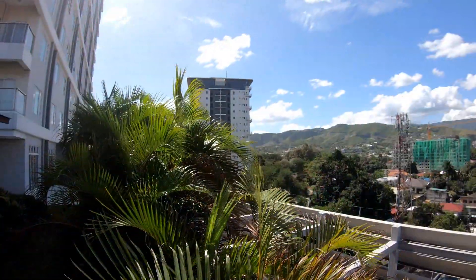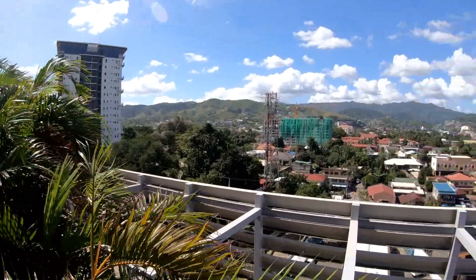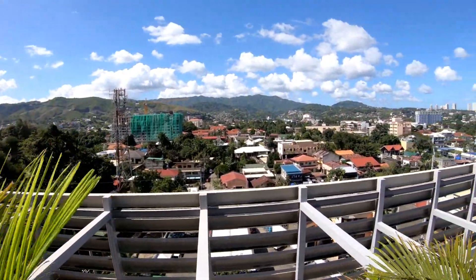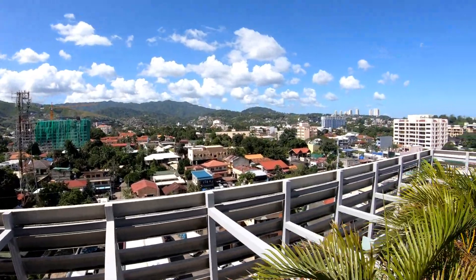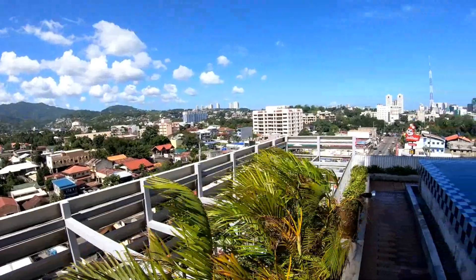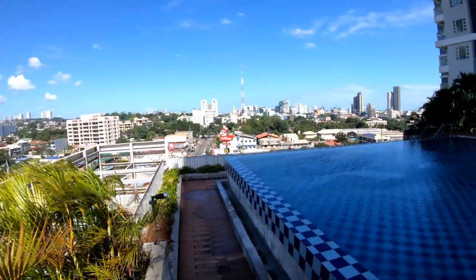I think there are more than a couple of other condominiums being built in the area. The building right there on the left is Sundance Condominium — it is now occupied, and I've seen one rental in there also. Back in the distance, way up on the hill, is the Marco Polo Hotel, which gives you an idea of where you're at.